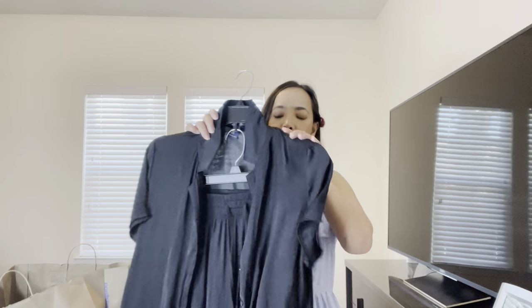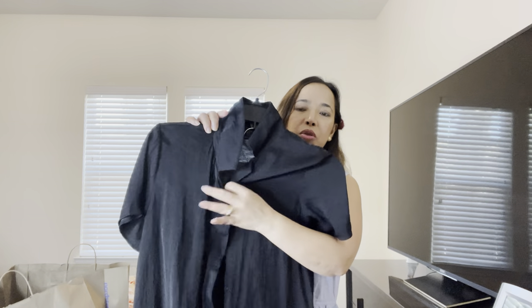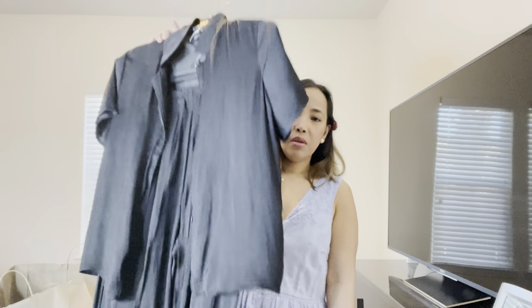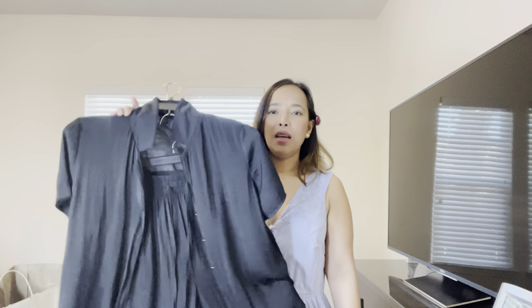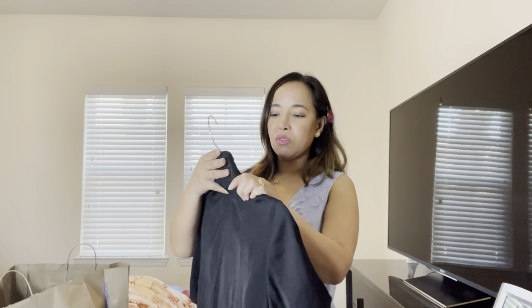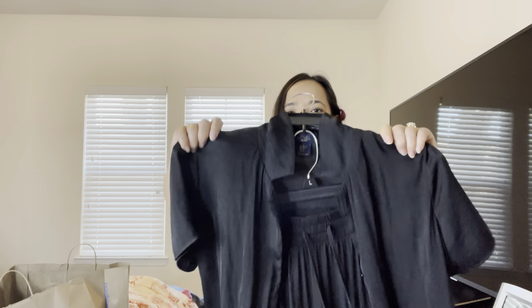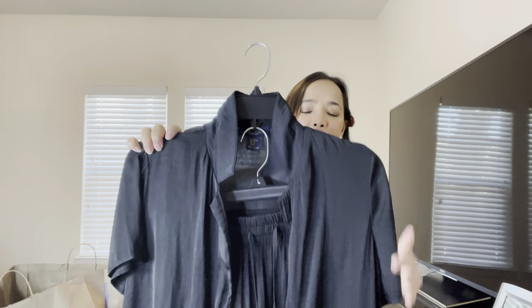The next item is a two-piece set — pants and a top that come together — and I love this one! Every time I wear this I get so many compliments. I found it again at TK Maxx — over here they call it TJ Maxx — and the brand is Rachel Roy. Let's try this on!